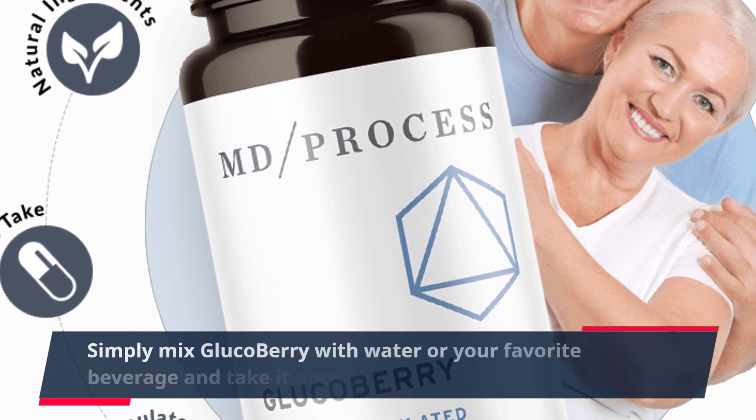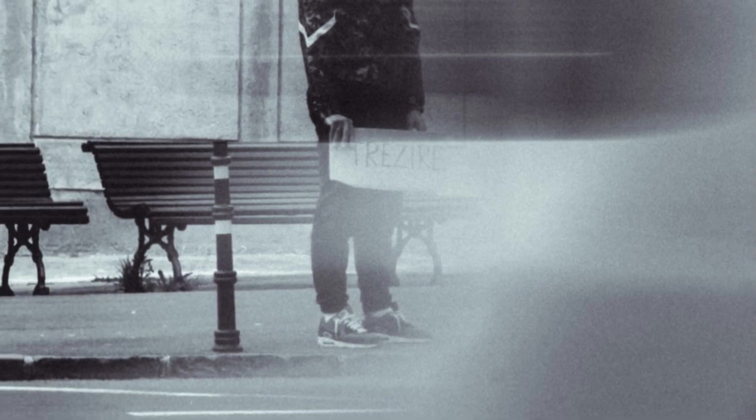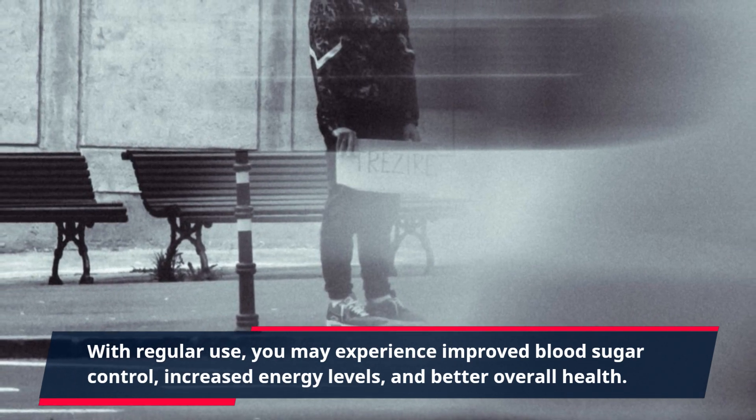Simply mix GlucoBerry with water or your favorite beverage and take it once a day to reap its benefits. With regular use, you may experience improved blood sugar control, increased energy levels, and better overall health.